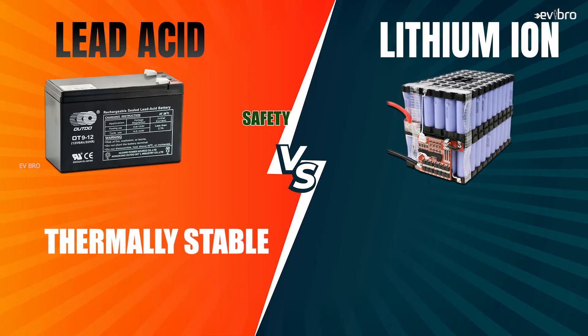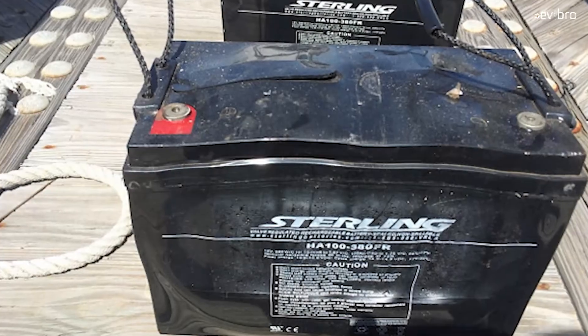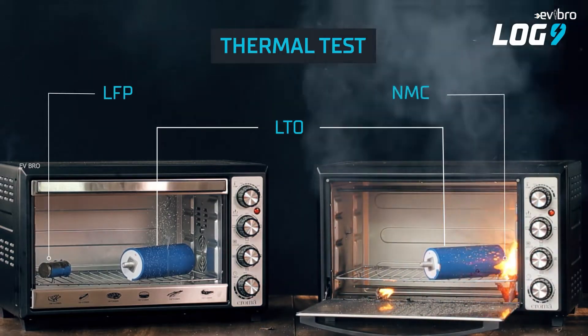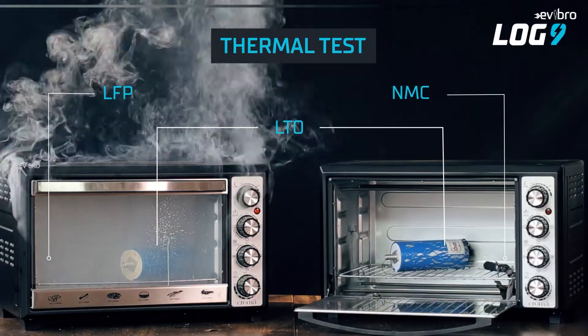The next point is about safety. Lead-acid batteries are thermally stable. For lithium-ion battery packs, a BMS is mandatory for thermal stability. Regarding fire chances, for lead-acid batteries, catching fire is almost negligible — in case of overcharging, the batteries may bulge but they don't catch fire. For lithium-ion batteries, in case of poor-quality cells or poor-quality BMS, during a thermal runaway event, there are chances the battery pack may catch fire. So the BMS is the key here — if you use a quality BMS, we can prevent fire.